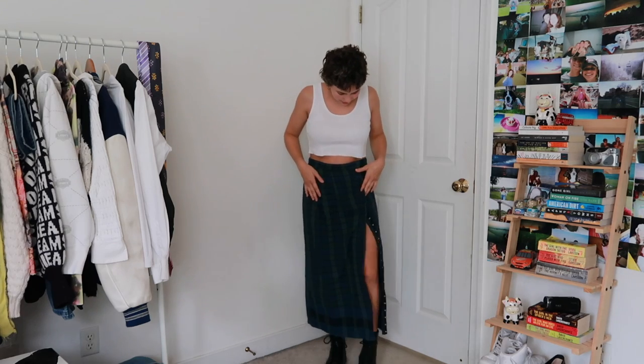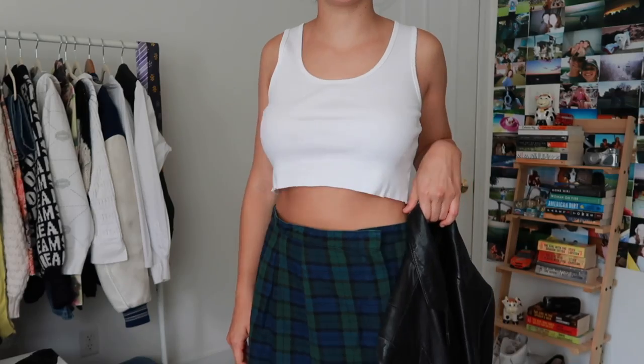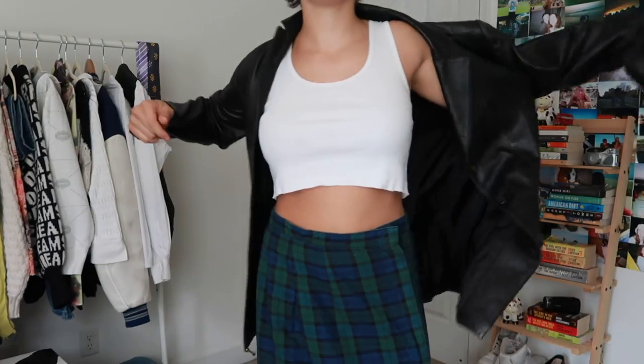I adore this outfit. The white top is thrifted, the skirt is thrifted, and I added this cool little snap detail down the side so I can make the slit as big or as small as I want depending on the weather and what I'm feeling. I just started with my fun little knockoff Doc Martens that are super cute, and if it gets cold I just toss on this little blazer.